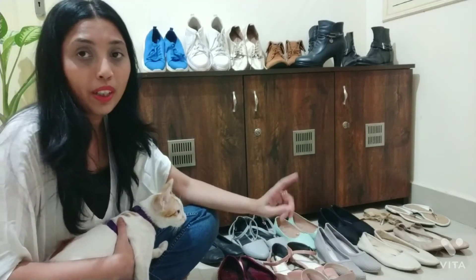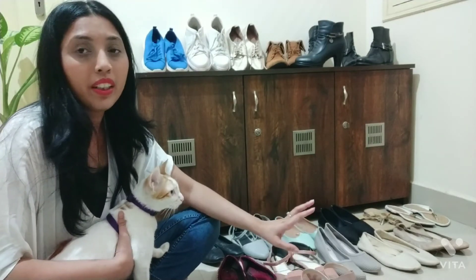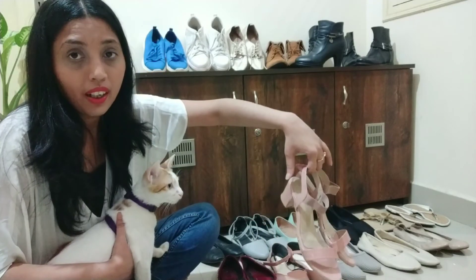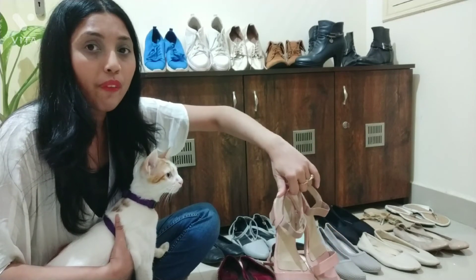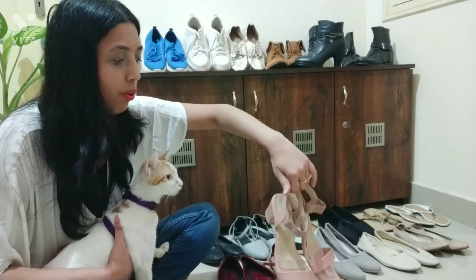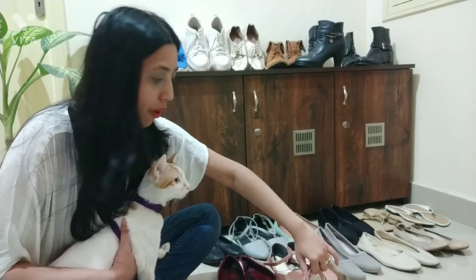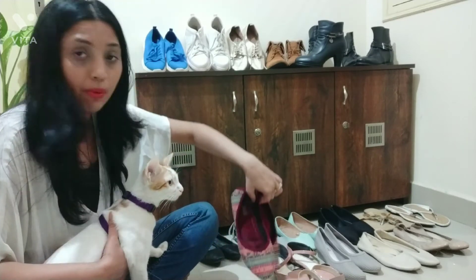If we talk about heels, I do not have many — I don't prefer wearing heels for a long time. So I have only one pair, which is this block heel. If somebody is not comfortable with heels, I would suggest going for block heels only.